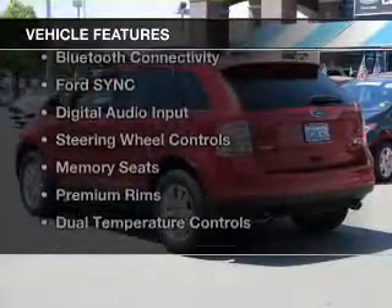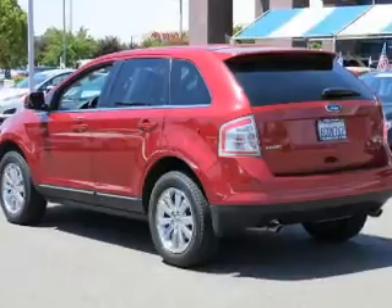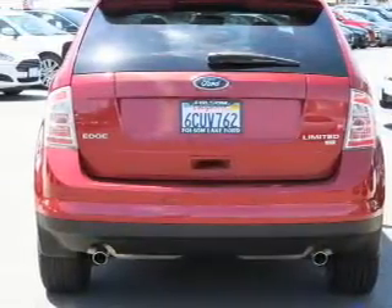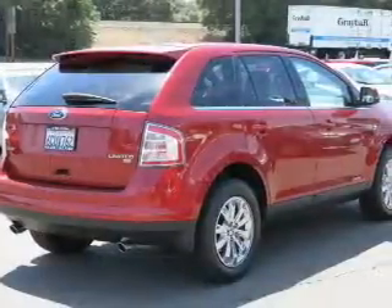The features include heated steering wheel, leather seats, heated seats, Bluetooth connectivity, Ford Sync voice activation, digital audio input, steering wheel controls, memory seats, and premium rims.